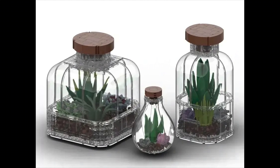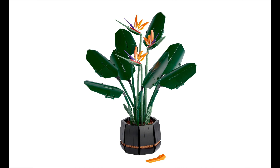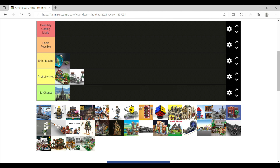Next is the Terrariums, which are actually a pretty cool little idea. However, I'm going to put this in the probably not category, because LEGO is already doing plants and flowers in their Creator Expert theme, so this is something that competes with their current themes — which is the same reason I don't think any modulars get picked historically.